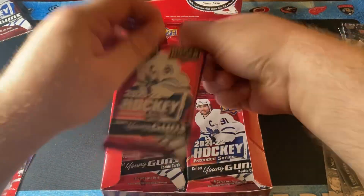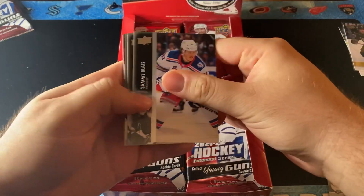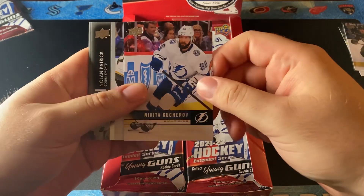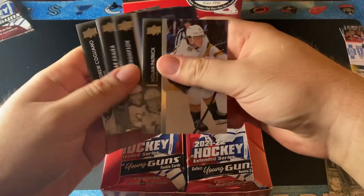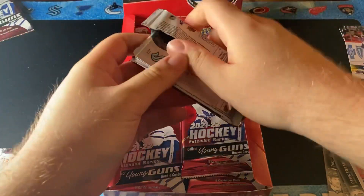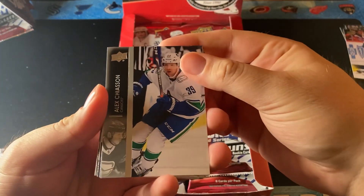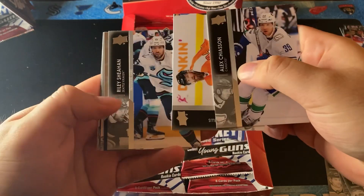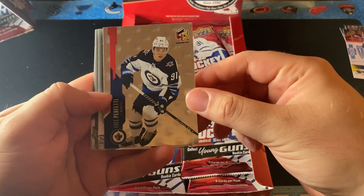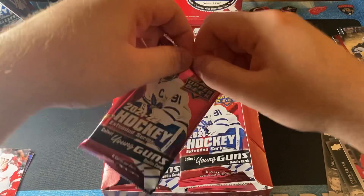Next pack, let's see what we get. We have a Kucherov Retro Base — okay, that's pretty cool, let's put that on the side. We're also looking for Black Diamond cards. You get the Quad Gems in here and much more. We also have Chiazin, Ryan Ellis, Riley Sheehan, and a Hollow FX of Cole Perfetti — that's pretty cool. We'll take a look at the base later.